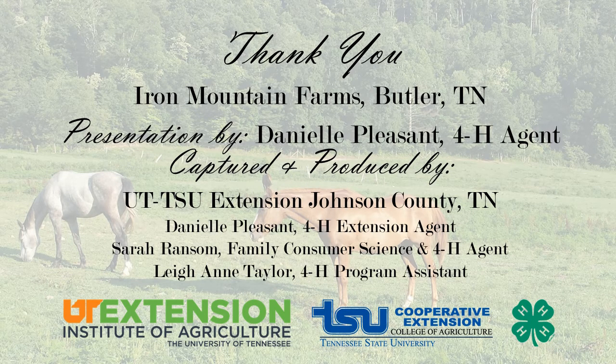Thanks for joining us. If you would like to know more about equine and horse programs for both youth and adults, check with your local Extension office. Special thank you to Lori Kegley and Iron Mountain Farms for the use of their horses and farm for the filming of this video. We hope you enjoyed this presentation on Farm Day with Horses — check out our other Farm Day videos online.